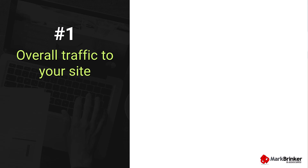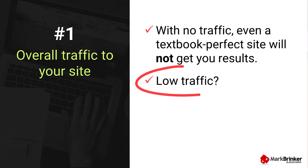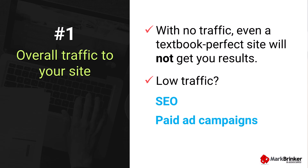First, overall traffic to your site. Are you getting any traffic to your site? If so, how much? If no one's showing up, even a textbook-perfect website is not going to get you results. To measure website traffic, you can install Google Analytics onto your site, or you can use a third-party tool like Clicky, which I've been using for over ten years and in my opinion is much more user-friendly than Google Analytics. If you notice your traffic is low or stagnant, it might be time to work on your SEO or consider running some paid ad campaigns to get more eyeballs onto your site.